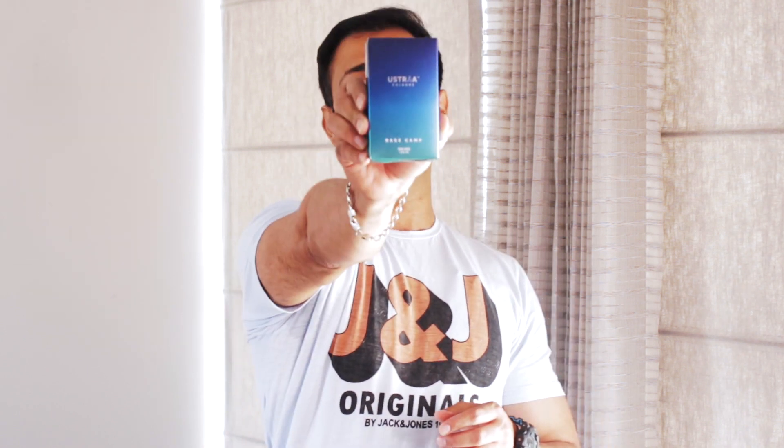Friends, today we will talk about an Indian brand which is known not only for their big perfumes, but is also one of the leading brands in men's grooming. Ranging from skincare products to perfumes and colognes, today's video hero is Ustra Brand's Base Camp Cologne.